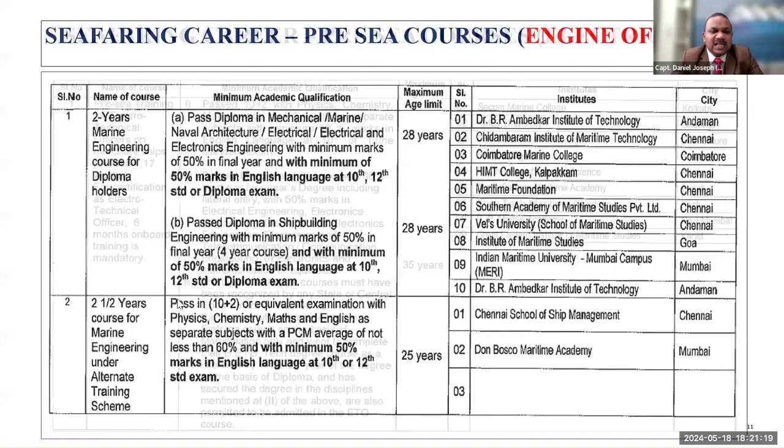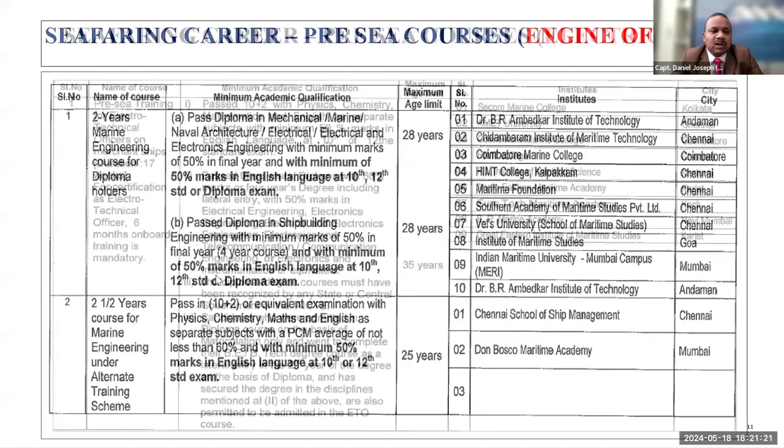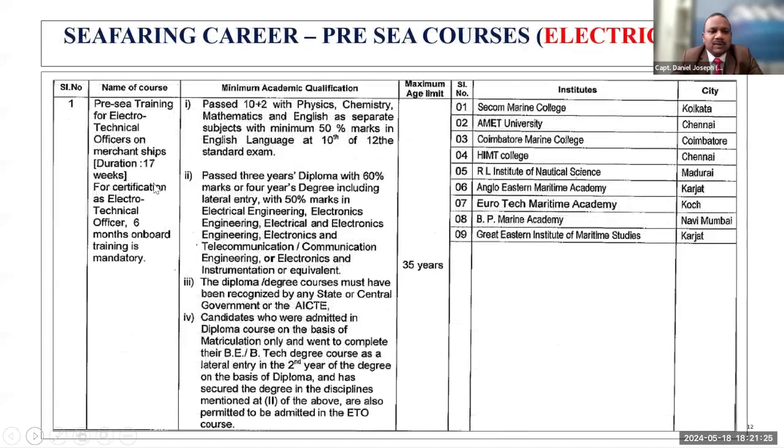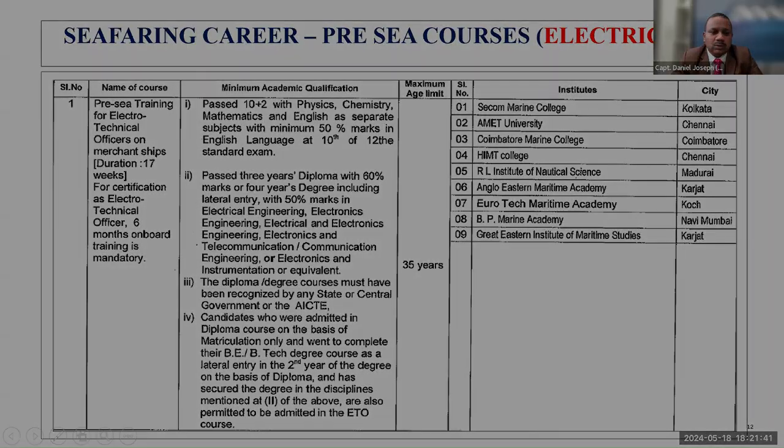There is a course for ETO — Electro-Technical Officers — which is an 85-day course. The minimum requirements, age requirement, and the institutes conducting this course are all listed. Now you know which are the courses, what the career options are, and which courses you need to do to enter merchant navy.